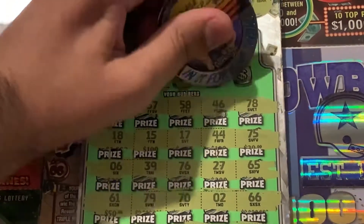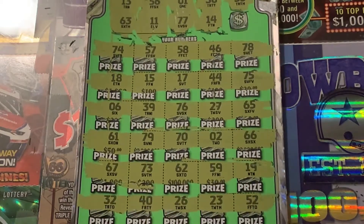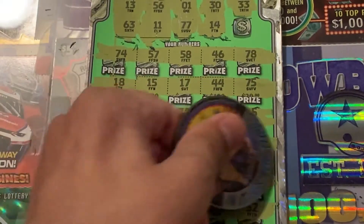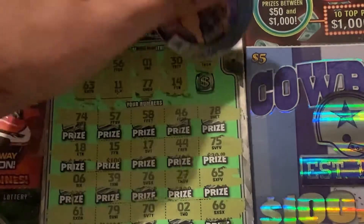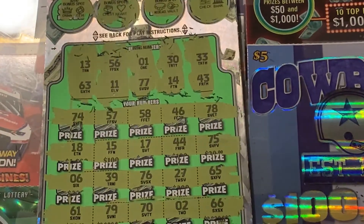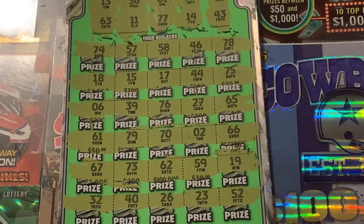Last two spots right here. Give me a win. 14, 15, 17, 19 — is this a 19? Yeah, 19 — no, 14. Last spot. And that's a 43, 44, 40.